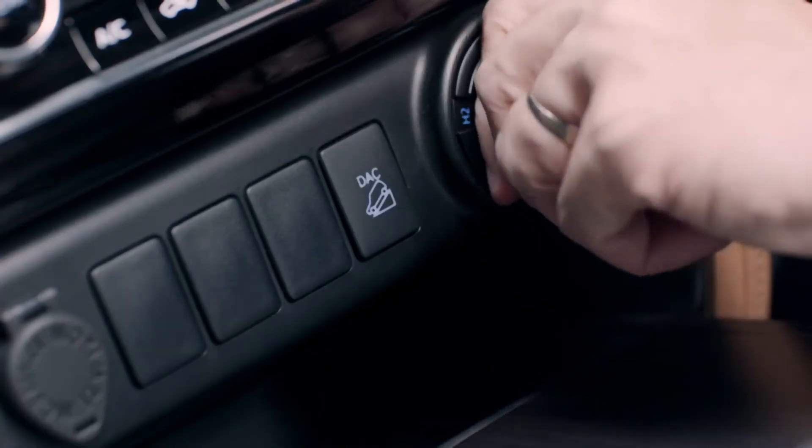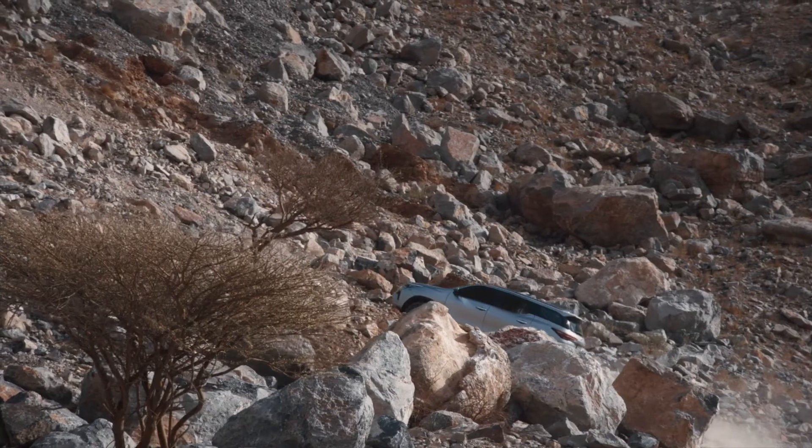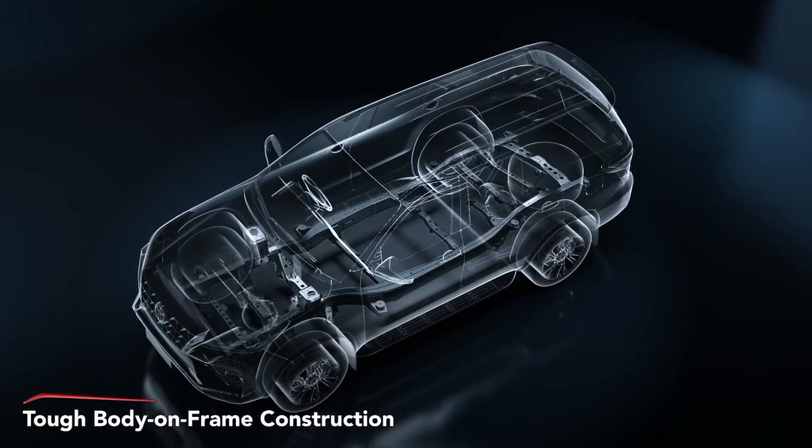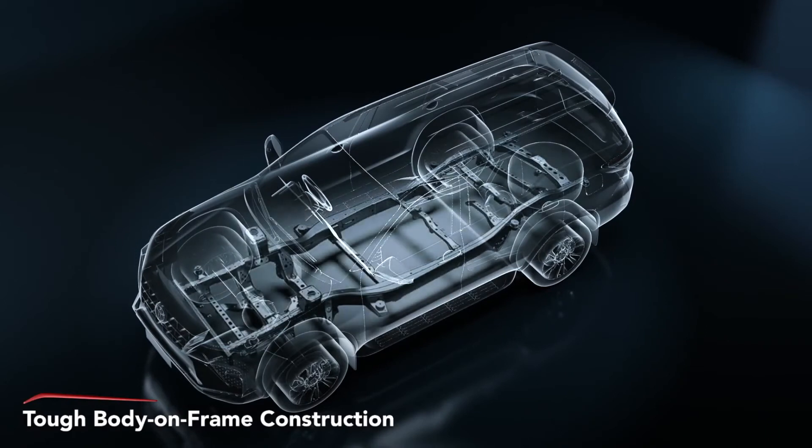The all-new Fortuna provides unparalleled control over all terrains. The definition of a true SUV — a tough, body-on-frame construction.